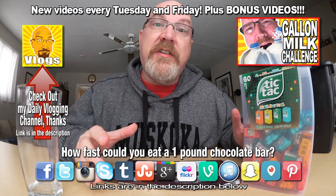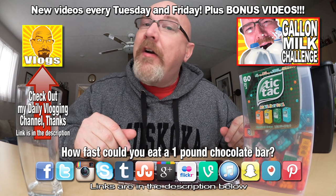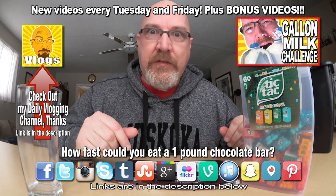I'm feeling so good! I think we did that under 15 minutes — definitely over 10 minutes to eat the one pound Hershey bar. All right guys, if you loved this video, give it a thumbs up.